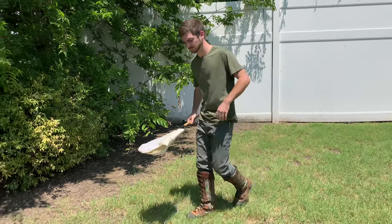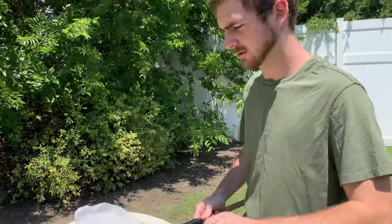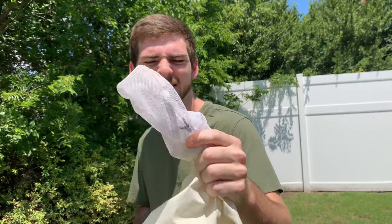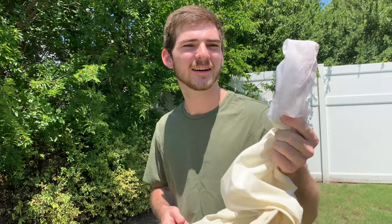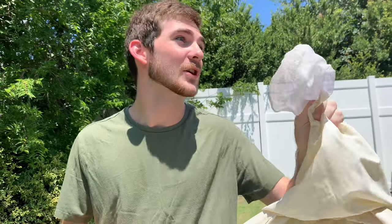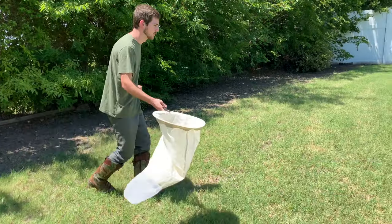I think this is Polistes metricus in this net here — it's running around at the top, about the same size. But I said I was doing Polistes carolina so I'm going to keep looking, though I'll keep this one in the net just in case, because worst case scenario this should sting just as hard.